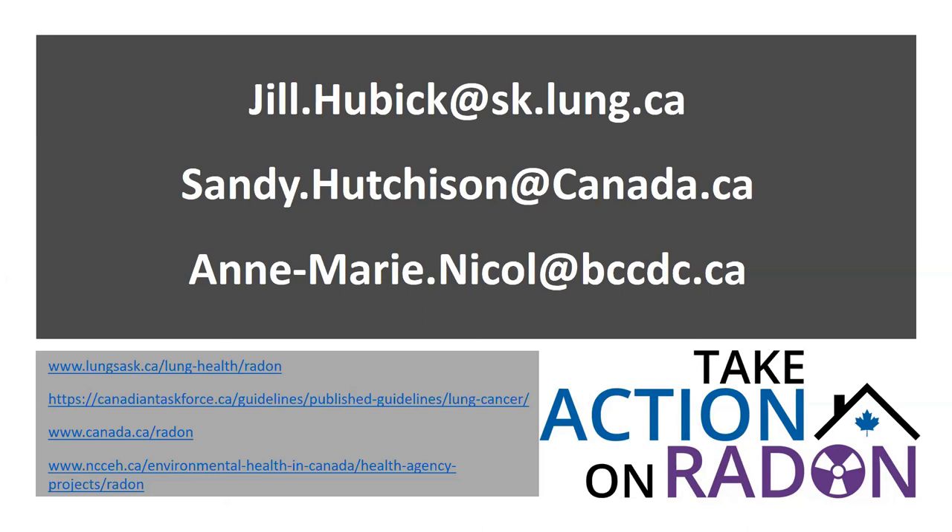Regarding a multifamily building toolkit for property owners and building managers: there are fact sheets in the works to discuss the rights of tenants and options for discussion with their landlord. That has been long awaited and is coming soon.